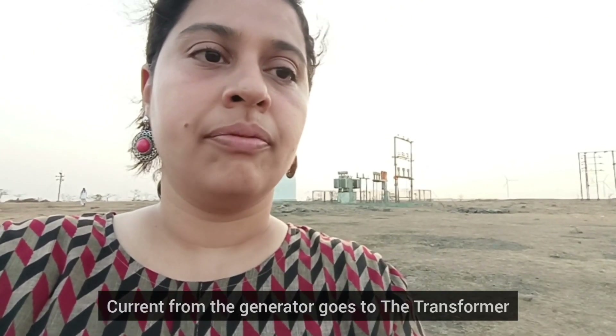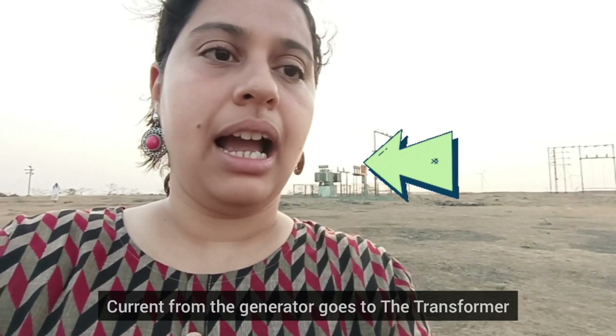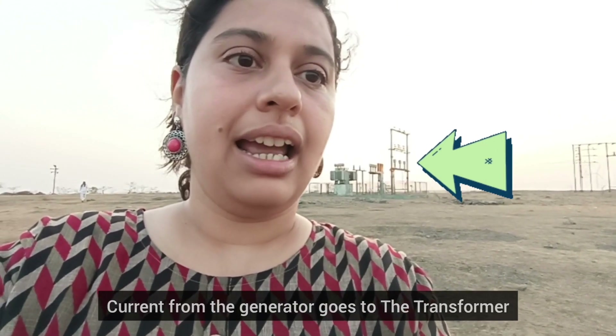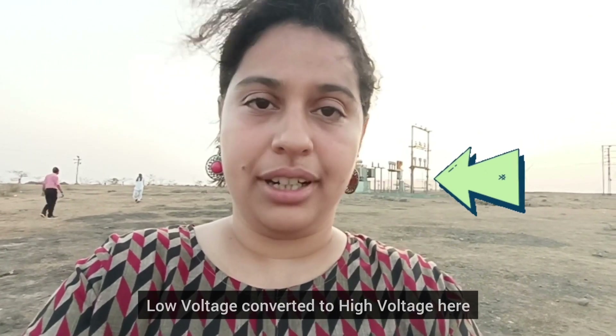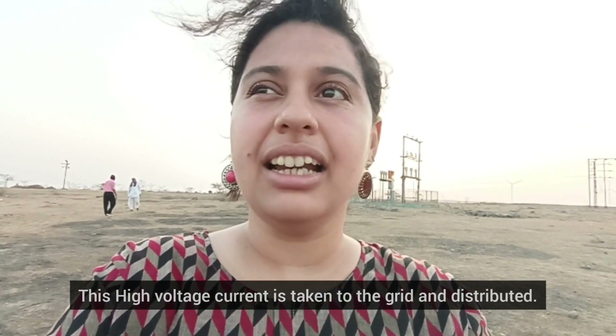This generator is going to produce a low voltage, high current output. The current from this generator is going to be passed through the transformer. The transformer behind me is going to convert this high current, low voltage to a high voltage current, and then distribute it.